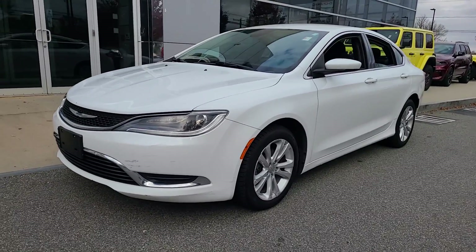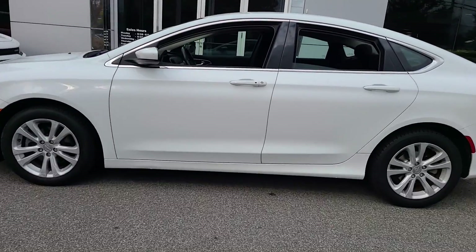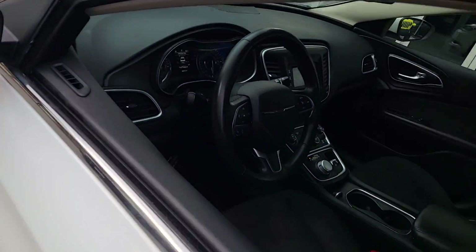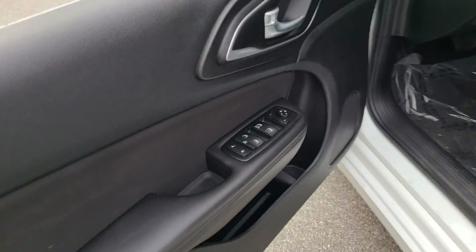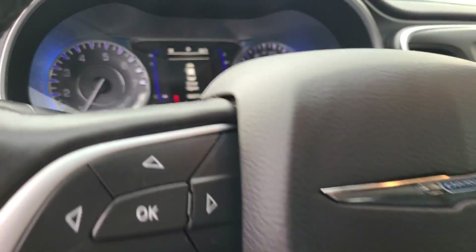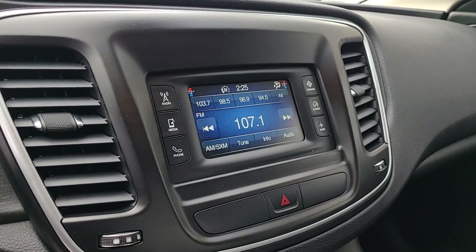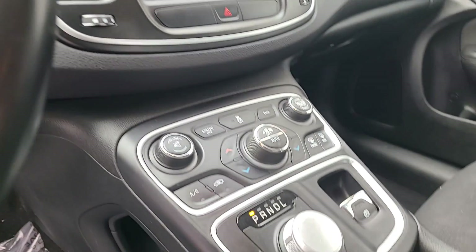Look no further than the 2015 Chrysler 200. This vehicle is an outstanding buy with fewer than 70,000 miles on the odometer. Here's a good-looking 200 that's ready to be your new daily driver. Smooth performance, a quiet, comfortable cabin, and plenty of storage space are yours in this pleasantly practical, stylish sedan.